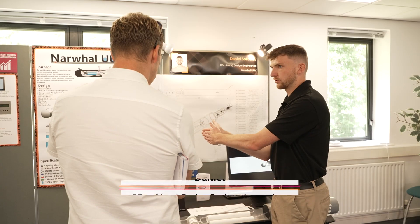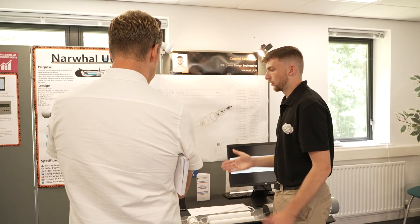One of the things I loved about Bournemouth University was the help from the academic staff. I've learnt so much and can now take that into industry and become a design engineer.